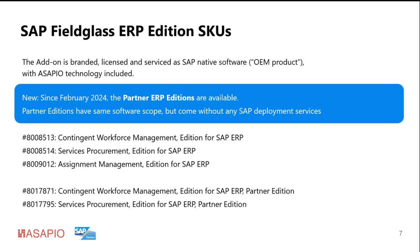For those who may not be aware, we now have five different SKUs where customers can utilize the Feedclass integration add-on together with their Feedclass subscription. There are the three ERP additions for contingent workforce, service procurement, and assignment management, as well as the two newer SKU material numbers for the partner additions — also for ERP — where a customer subscribing to the partner addition is also allowed to download, install, and use the Feedclass integration add-on.